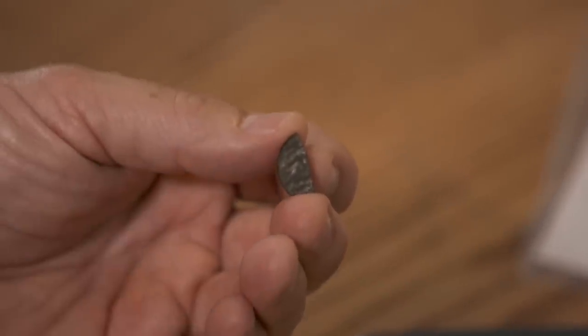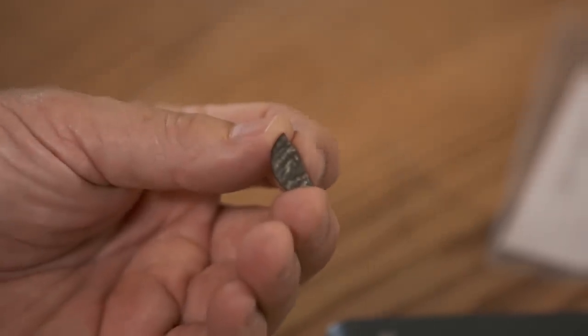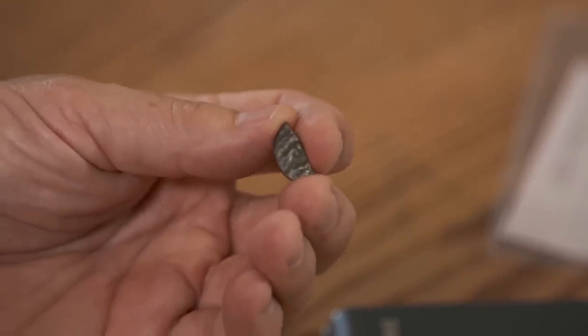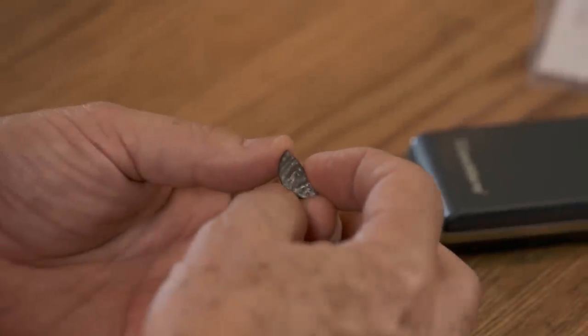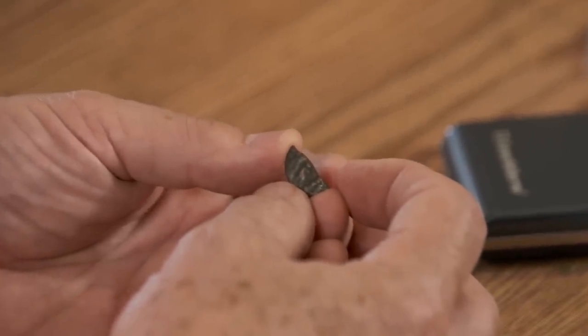Sandy explains the reasoning: based on what's visible on the coin, there appear to be Roman-style characters. The style is definitely from 300 B.C. to 500 or 600 A.D. The team reacts with disbelief. The narrator poses the question: a Roman coin possibly dating back over 2,000 years — if so, who could have brought it to Oak Island?